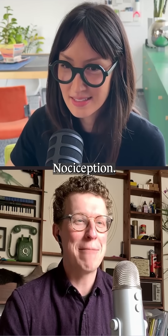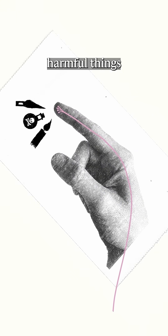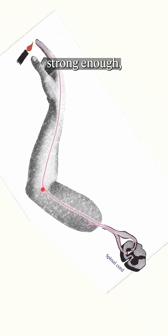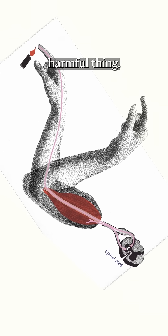Nociception. Nociception is a warning system that detects harmful things with specialized nerve cells in our skin called nociceptors. If the stimulus is strong enough, these receptors can automatically tell the muscles to move away from the harmful thing.